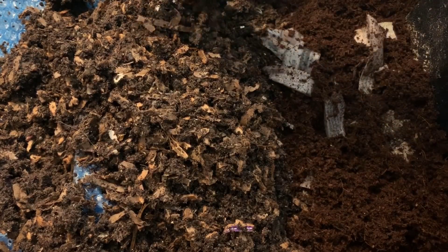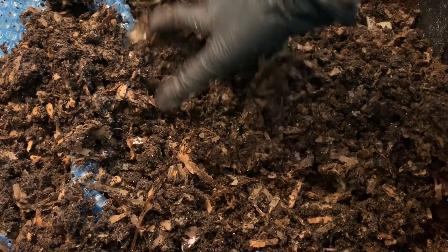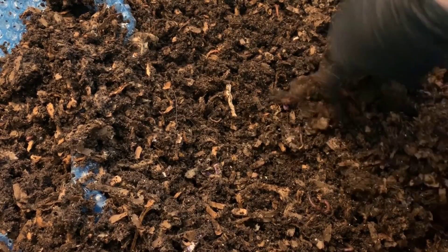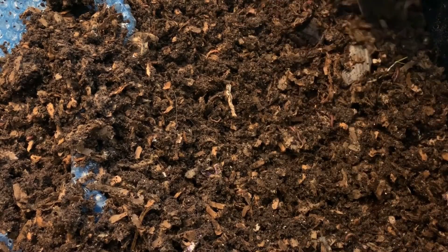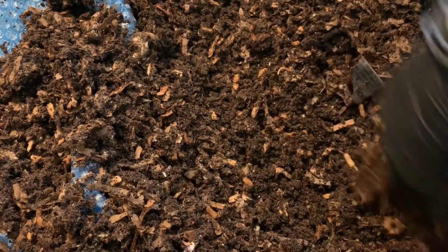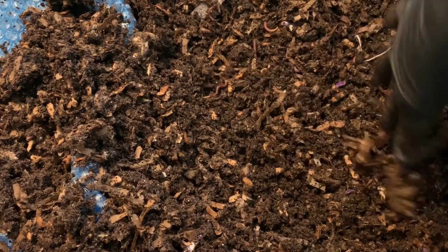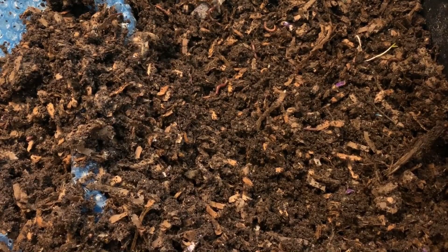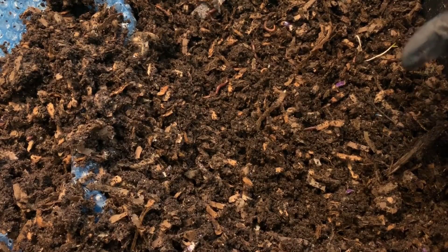I'm just going to take some of these existing castings and bury it all back up. If we're trying to take note of what the conditions are like in a coffee bin compared to a regular bin: we are seeing some cocoons, the worms look healthy, but we are seeing a lot of pot worms — which is an indication of a little bit of an acidic bin — so we'll have to keep a really good eye on that. Nonetheless, so far I think this is doing quite well.